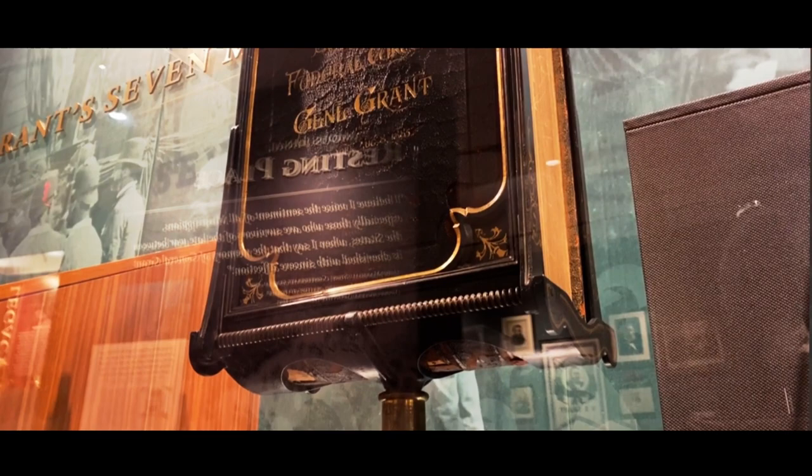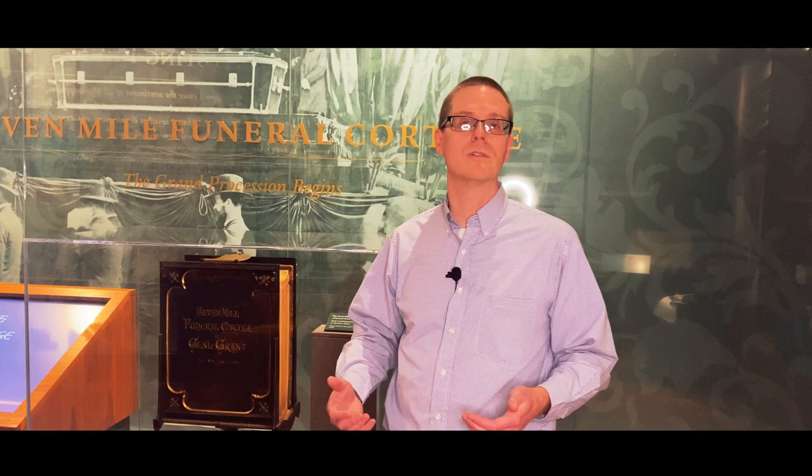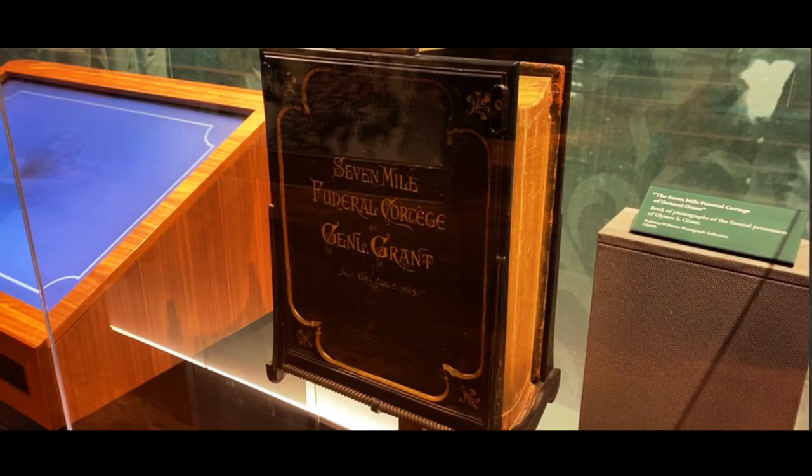They bound the photographs together in this book, and the idea was this book would be placed in, for example, the lobby of a fancy hotel or other public places. In a very Victorian idea, people could then stop and flip through this book and look at pictures of this famous funeral, but they could also order prints from the book of the different photographs taken along the procession route.